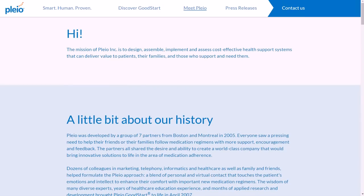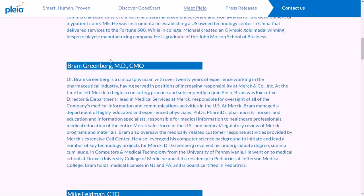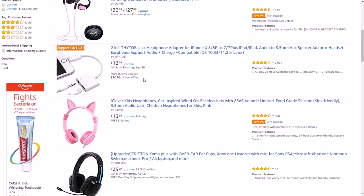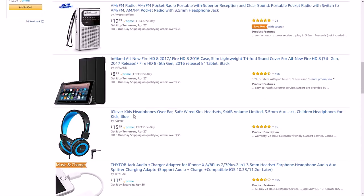If you want to learn more about the company and their team, you can visit pleio.com/team — I'll have a link to that in the show notes. They've only been around since about 2005 and are a medical-type company that helps people stay on a medication schedule. For a headset, you want a USB plug-in headset — not wireless — with a good mic and noise cancellation. Those run about $20 on Amazon; there's one by Sonatum and another by Triton that would do just fine.